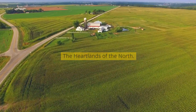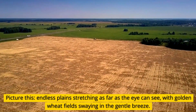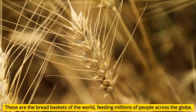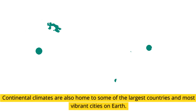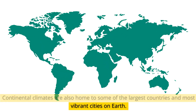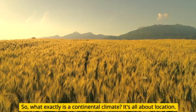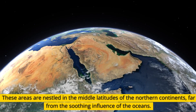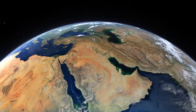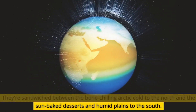Picture this: endless plains stretching as far as the eye can see, with golden wheat fields swaying in the gentle breeze. These are the breadbaskets of the world, feeding millions of people across the globe. Continental climates are also home to some of the largest countries and most vibrant cities on Earth. So, what exactly is a continental climate? It's all about location — these areas are nestled in the middle latitudes of the northern continents, far from the soothing influence of the oceans, sandwiched between the bone-chilling Arctic cold to the north and the sun-baked deserts and humid plains to the south.